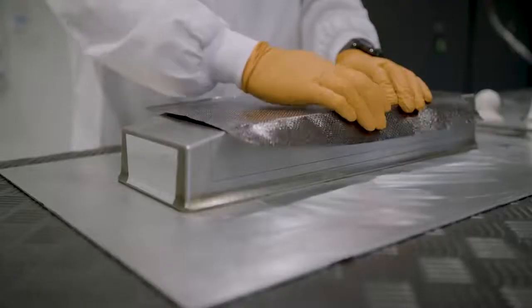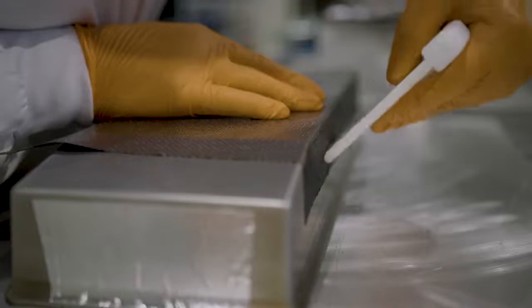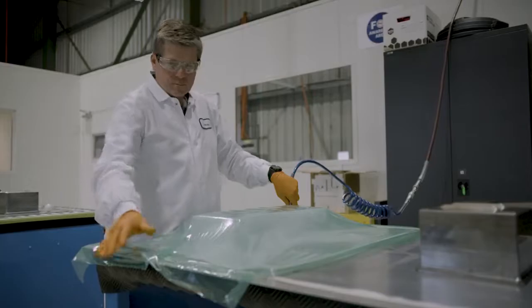It's light, it's strong, and it's corrosion and fatigue resistant. So it's widely applied in aerospace, aeronautic, mechanical, and for business and industry.